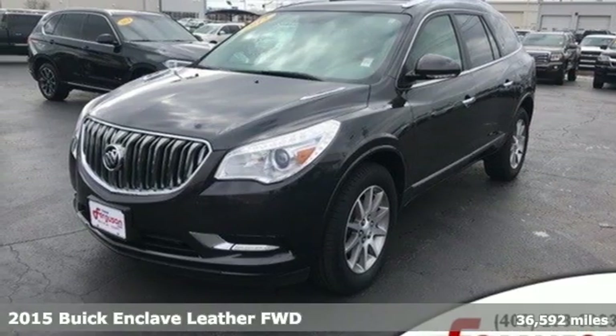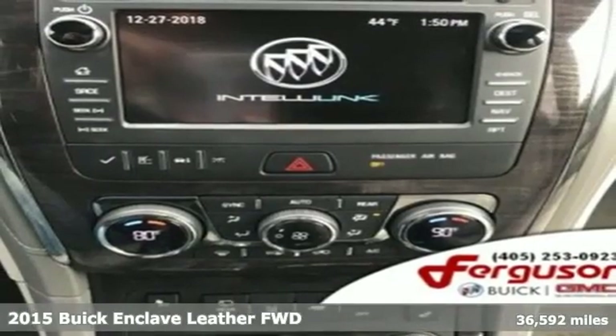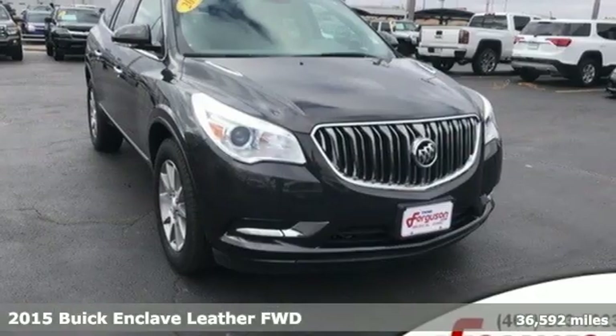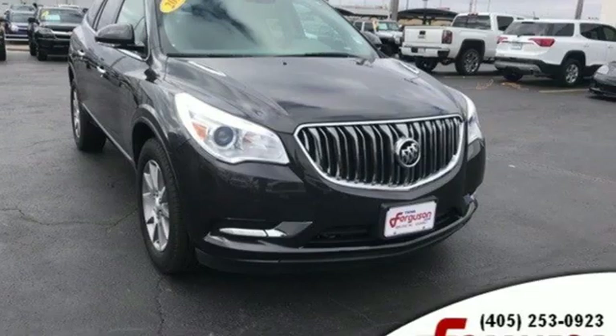It's a 2015 Buick Enclave. Ample seating and storage, inviting interior space, and thoughtful technologies make this Enclave the inevitable choice for an SUV.